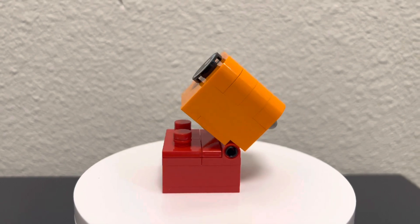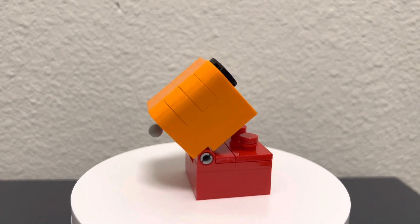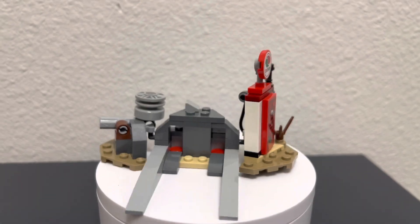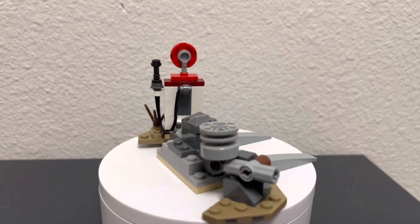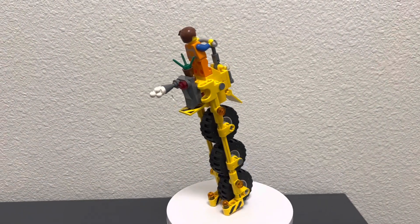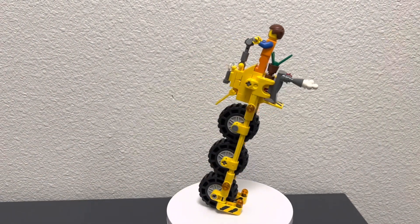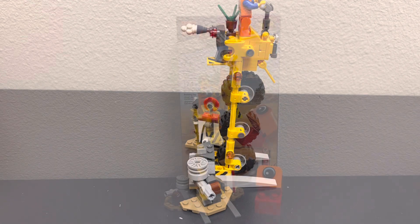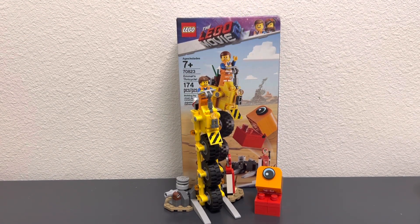The second little build we get is a Duplo attacker that attacks Emmett and the people of Apocalypseburg in the second movie. We also get a little octane station build which serves as a stand for the Thricycle. Here's the Thricycle all built up with Emmett on it — it looks really good. Just a really decent set for $14.99, and here it is all set up on the stand.